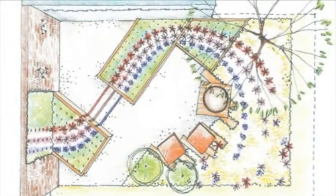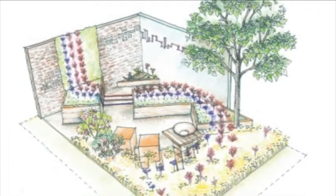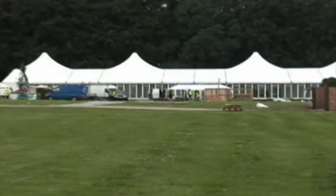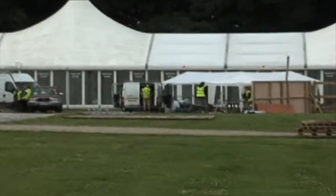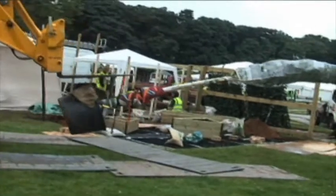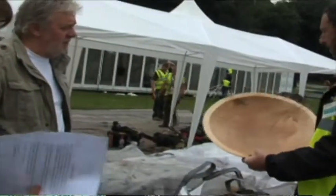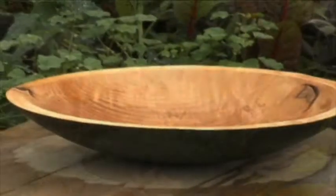It started off with quite a lot of design work, finalising the concept and looking at materials, and then getting all that approved by the RHS. Once we found out we'd got a place at the show, it's been a question of raising money for it, which has come through a combination of fundraising events and asking suppliers to donate and loan materials to help build the garden.